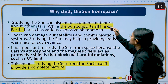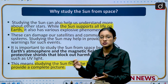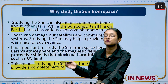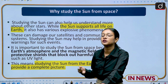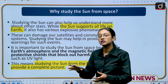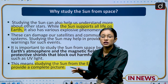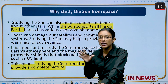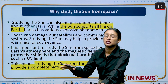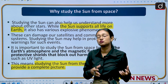Why study the sun from space? We can and do study the sun from the earth, but the earth creates different kinds of hindrances because it acts as a protective shield — it protects us from ultraviolet rays — and that creates hindrance in getting a complete picture of the sun. In order to get complete information about the sun, it is very important to study the sun from space.